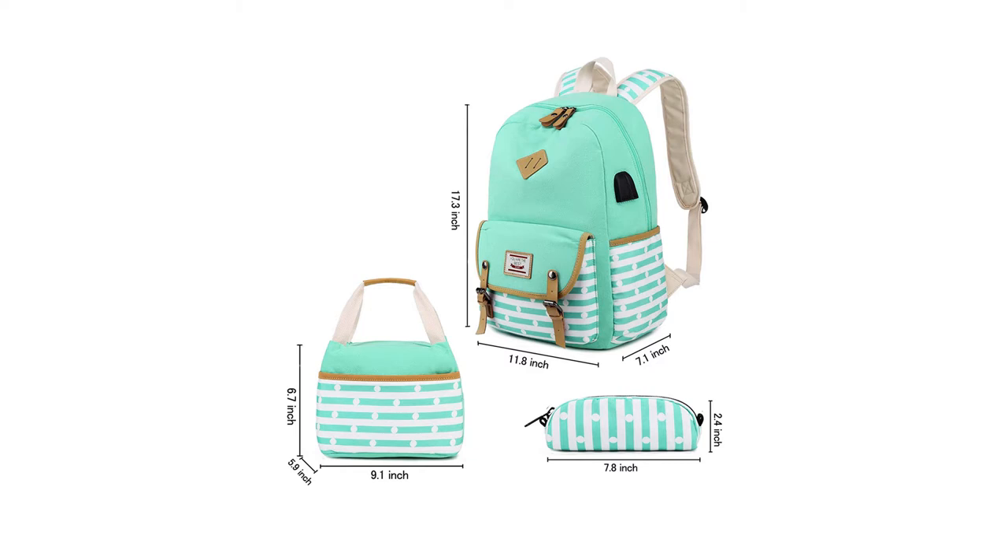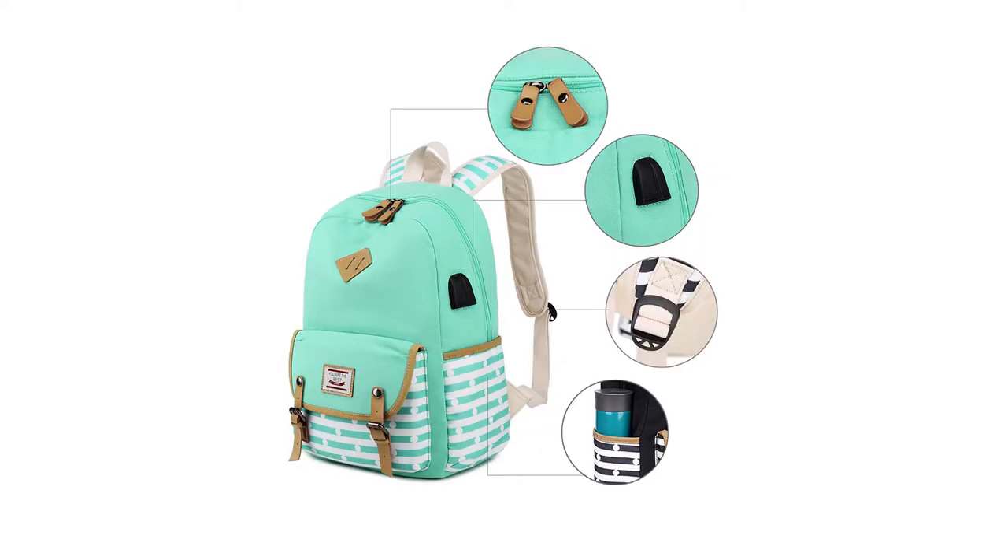The backpack is compatible with a laptop up to 14 inches. Its special design with a USB charging port on the side of the backpack lets you charge your phone or tablet at any time.